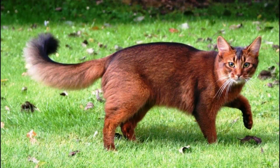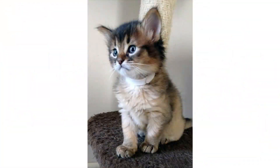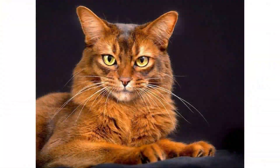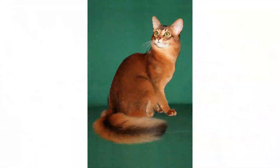Considering the Somali's origin story, it can be easy to write off these beautiful cats as just a long-haired Abyssinian, but as many Somali cat owners will tell you, there's so much more to the story. Somalis are an incredible breed — really sociable and the perfect family cat. They are brilliant, gregarious, tirelessly active cats who delight in learning tricks, bonding with humans and other animals alike, and exploring every inch of their environment.